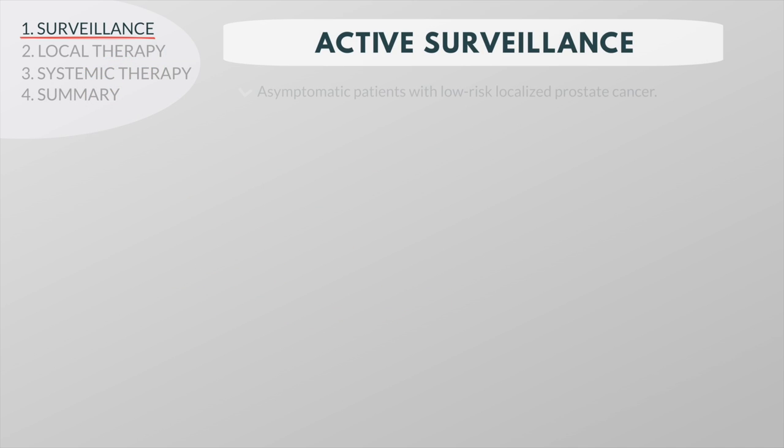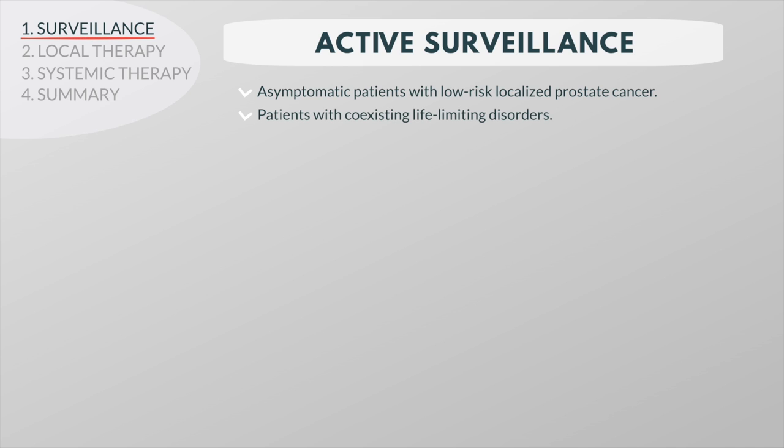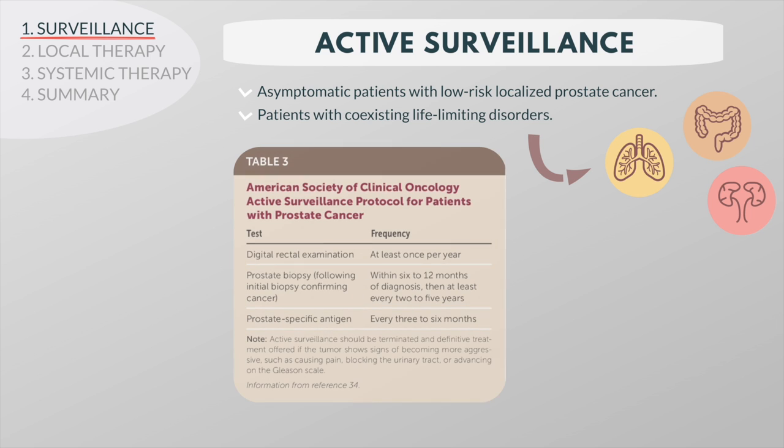Active surveillance is appropriate for many asymptomatic patients with low-risk localized prostate cancer, or if life-limiting disorders coexist. In these patients, the risk of death because of other causes is greater than that due to prostate cancer. This approach requires periodic rectal examinations and PSA measurements.